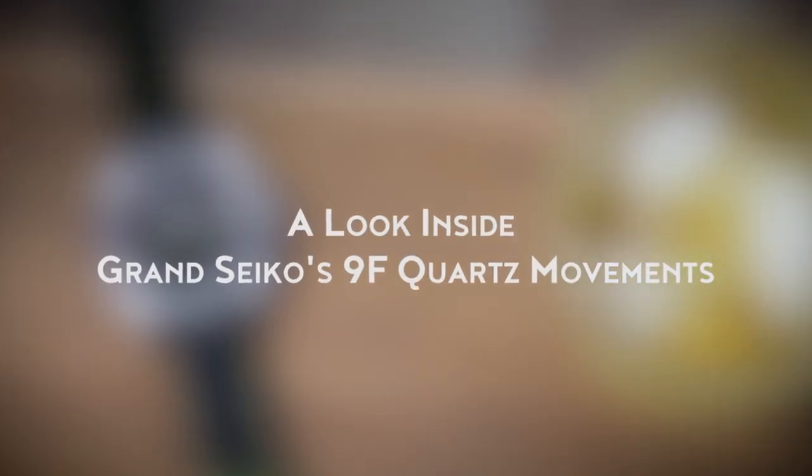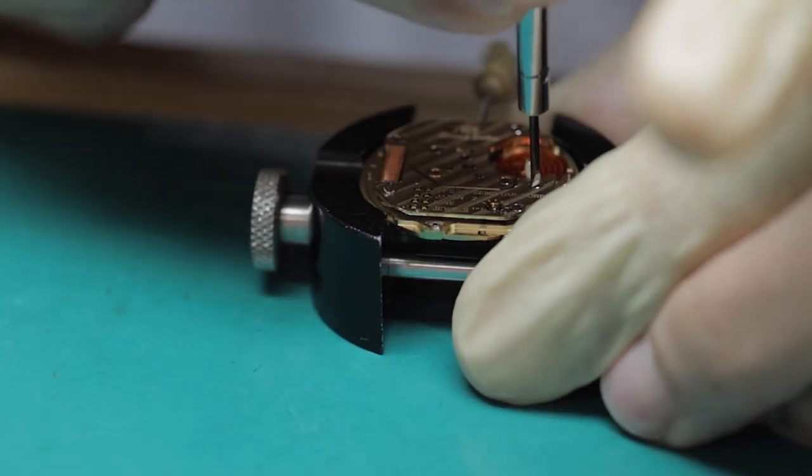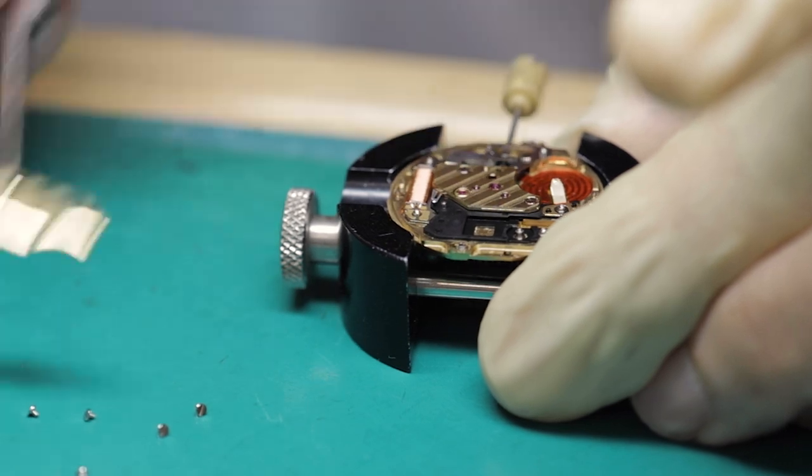Built and finished to an extremely high standard, Grand Seiko's 9F quartz calibers feature full metal construction and utilize in-house technologies to ensure long-term operation and highly accurate timekeeping. They are engineered much in the same way Grand Seiko's mechanical movements are, and they're designed to be serviced should something go wrong, and not simply discarded and replaced.